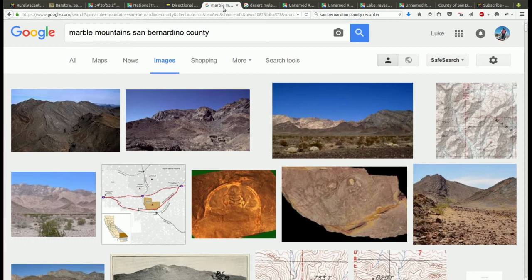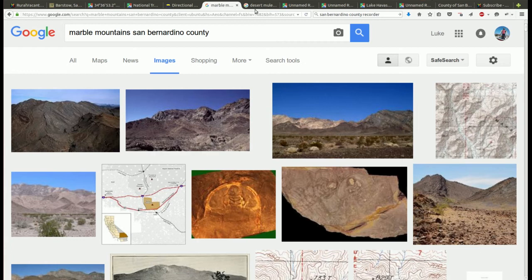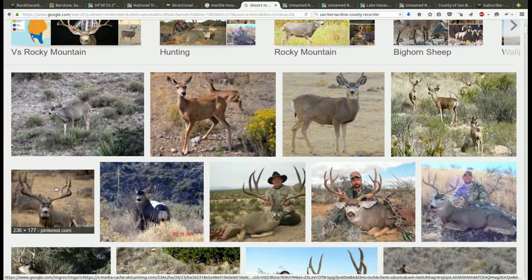Here are some pictures of the Marble Mountains. There are a lot of colors to these mountains — it'd be beautiful to just hike them. This is the kind of game in the Marble Mountains: mule deer, desert mule deer. And here are some of the guys that go after them.